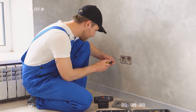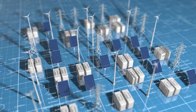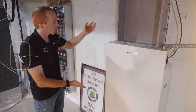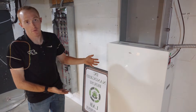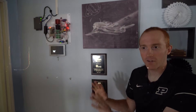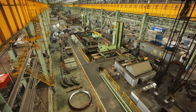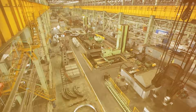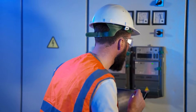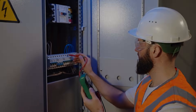Once that network existed, every new building and appliance was designed to match it. The grid became a huge machine with momentum. Even if a better option appeared later, replacing everything at once would be painful. So the early engineering advantage turned into a long-lasting lock-in. AC also fit the machines of the time — early factories used large AC motors, and the standards for plugs, meters, and protection gear grew around that choice. Once standards harden, they are hard to unfreeze.